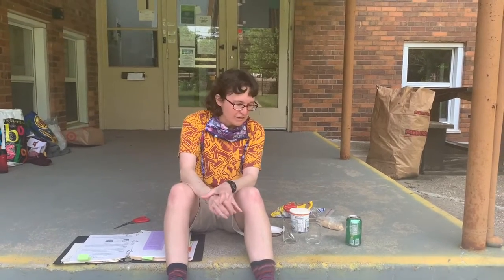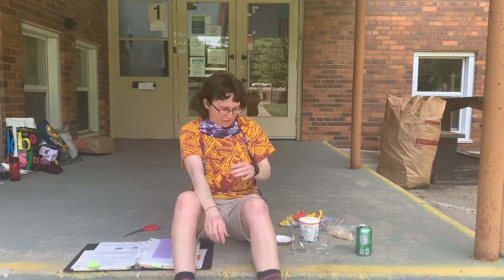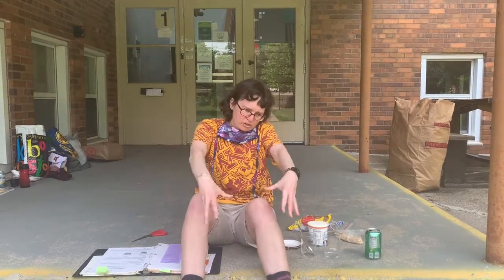This is Commander Scientist Dina, and I'm here to tell you about aquifers today. An aquifer is a way that water filters through the ground and gets stored underground. When people build wells, they're trying to get at the water that's in the aquifer.